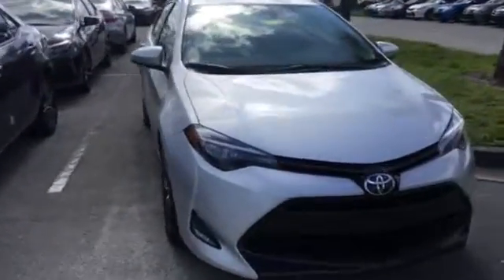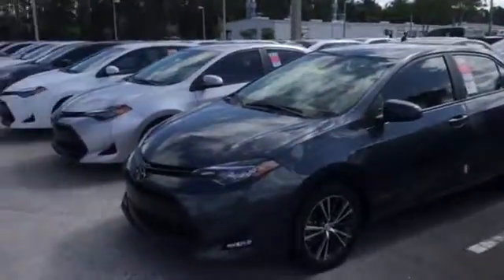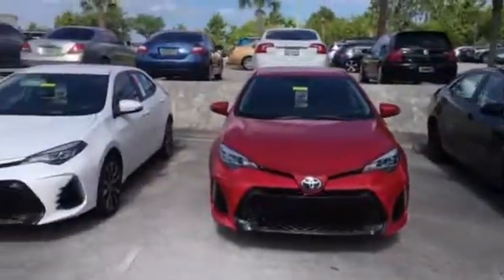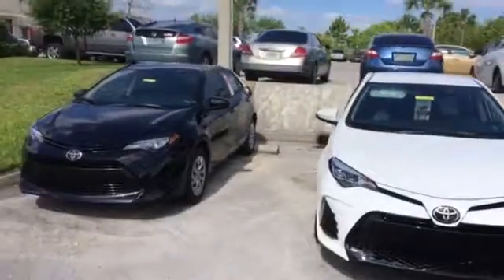My number is 904-534-1045. Again, this is Jake here at Arlington Toyota — J-A-K-E — east of 295 on Atlantic Boulevard. Thank you, and I look forward to speaking with you soon.